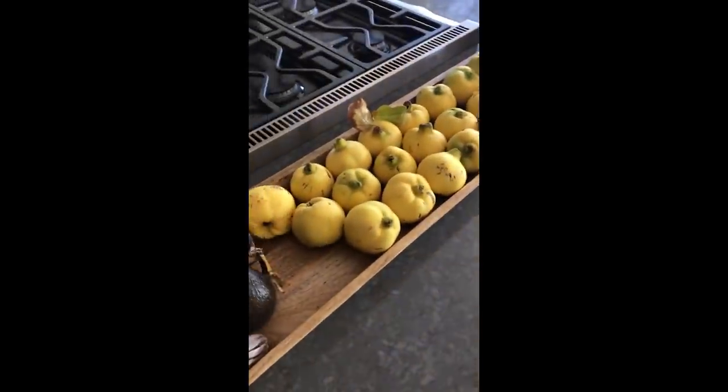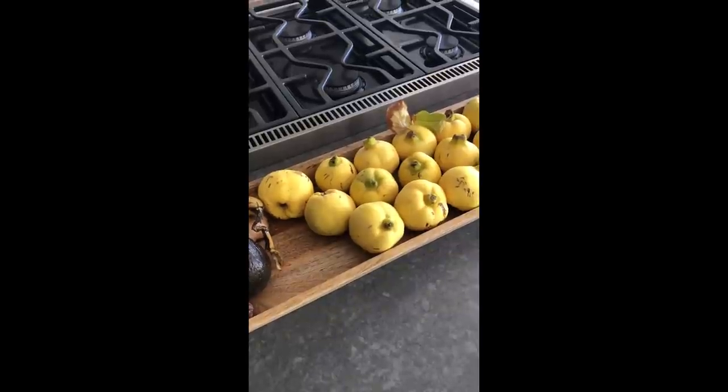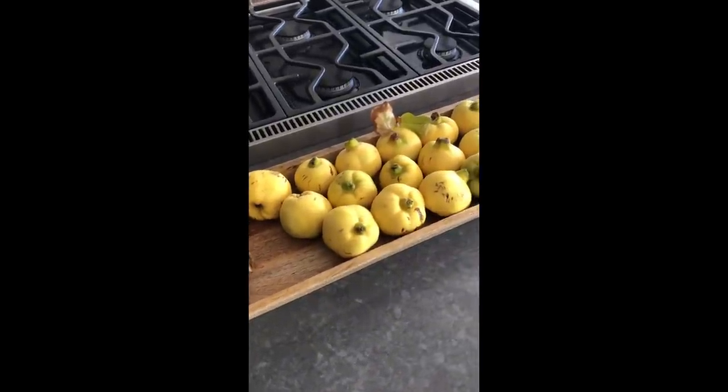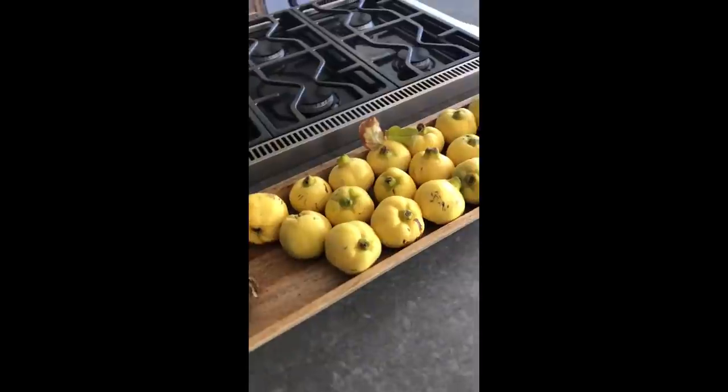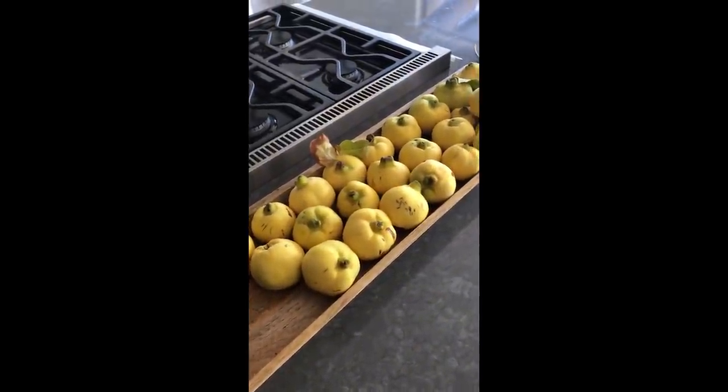So we have a whole bunch of quince which smell amazing. Hard to describe — a very fragrant, floral, citrusy, somewhat sweet maybe, like a pear fragrance. I don't know, I'm not good at descriptions.